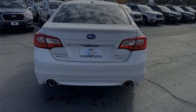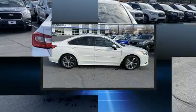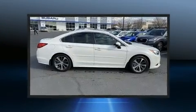Sensibility and practicality define the 2015 Subaru Legacy. This four-door, five-passenger sedan has just over 90,000 miles.